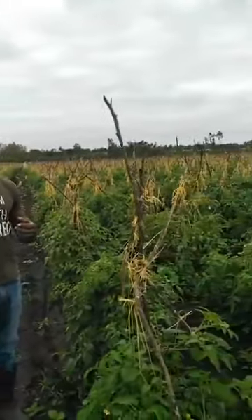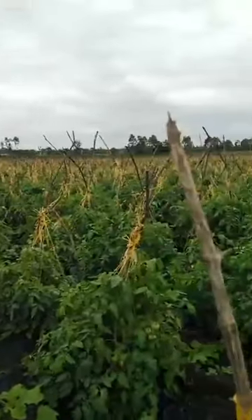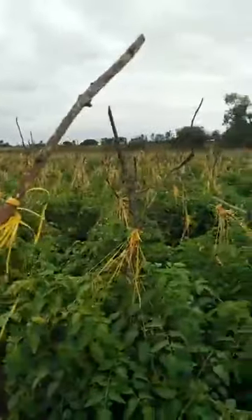Hello farmers, this is Fred the agronomist and a farmer. Like always, I'm in the field working with and training farmers. Today I visited one of my farmers who is doing tomatoes — a big farm of over 10 acres of tomatoes.